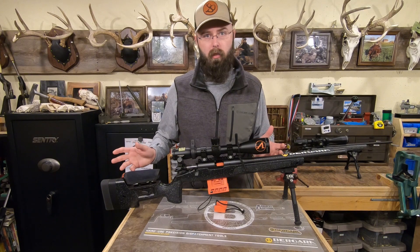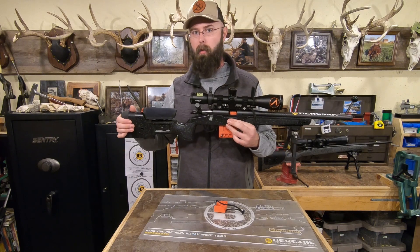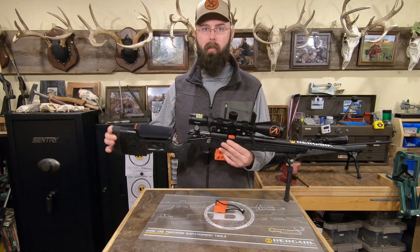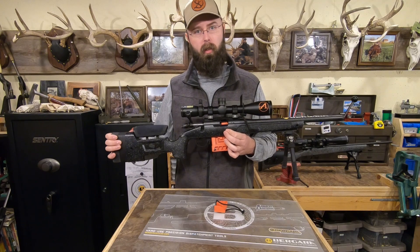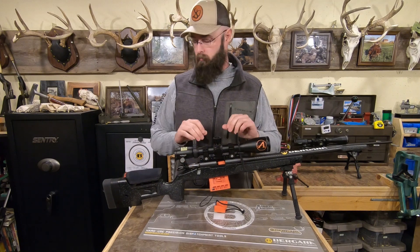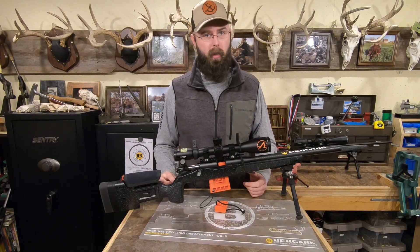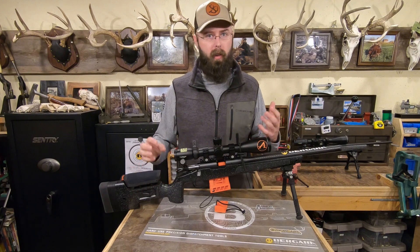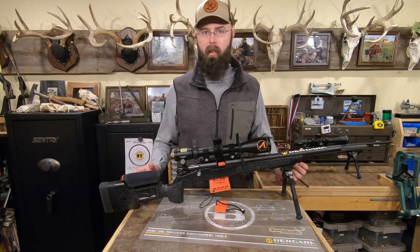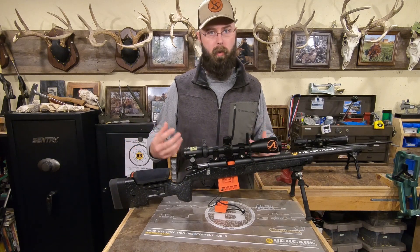It's a bit heavy — not really something I want to carry around in the woods all day — but if you're in the competition game, weight can be your friend. MSRP is a little higher than the BMR, so you'll almost certainly be in an open class if you're looking at NRL22 competitions. You could slap a budget scope on there and technically be in base level, but what's the fun in that? If you're getting into competition, this might be the rig for you — though it can be a bit big for kids or small-frame shooters.